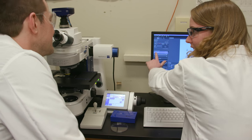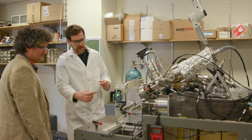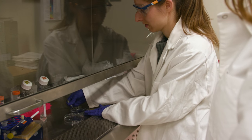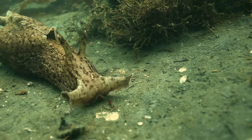With support from the National Science Foundation, analytical chemist Jonathan Sweetler and his team at the University of Illinois are working to understand the function of individual cells in the nervous systems of slugs and other animals.